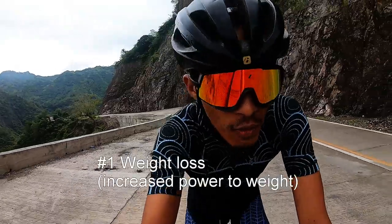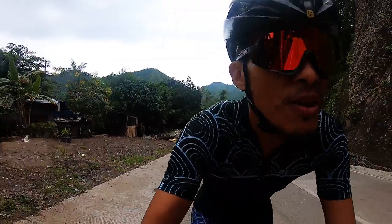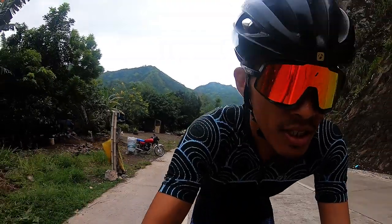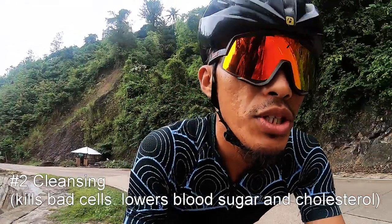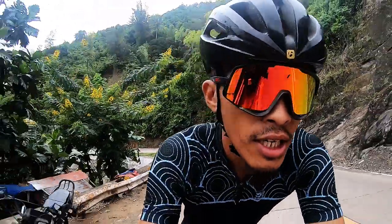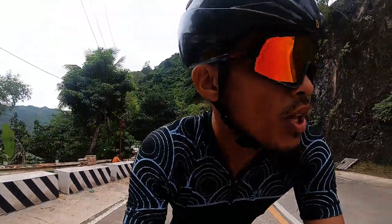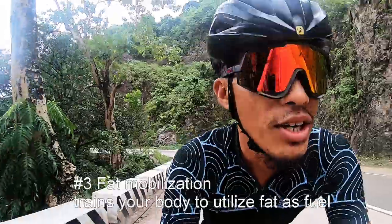First on the list is the obvious fact that you will be losing weight. In general, losing weight is good — most of us can lose a pound or two, maybe more. That's one of the main reasons to do a fasted ride. The second benefit is for health reasons. When you do a fasted ride, your body digs into your stored fats and stored glycogen, so if you have high cholesterol or high blood sugar, your system will burn through those to use as fuel for your ride.